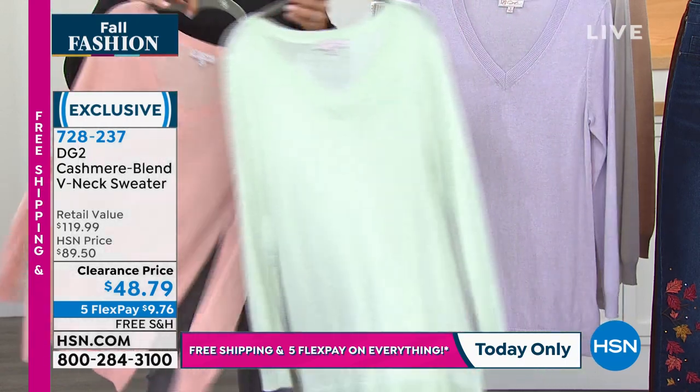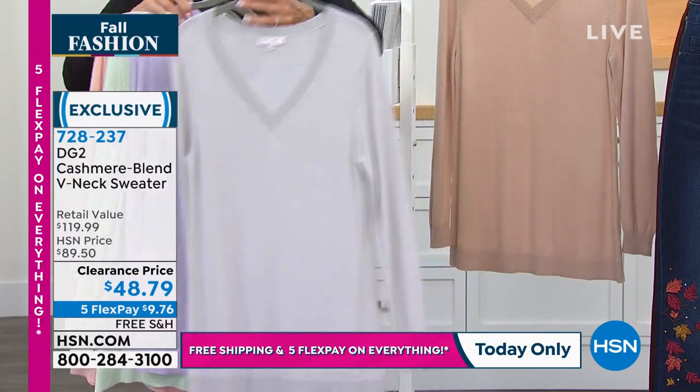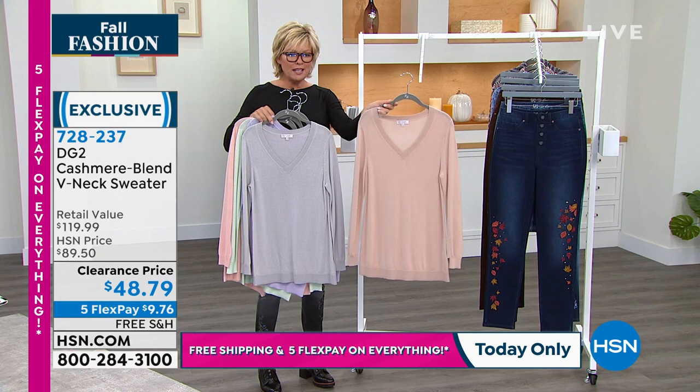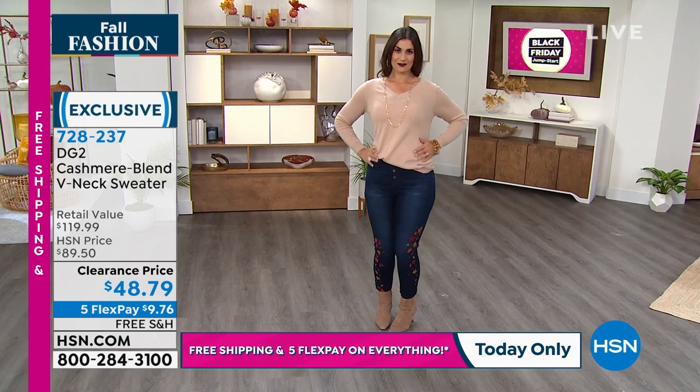We have coral, mint, and look at these soft sorbet colors — lavender, steel gray, and that blushy tan. The mint is the most limited. Item number 728-237. Sam Sabora is joining us. Sam is Diane's creative director.